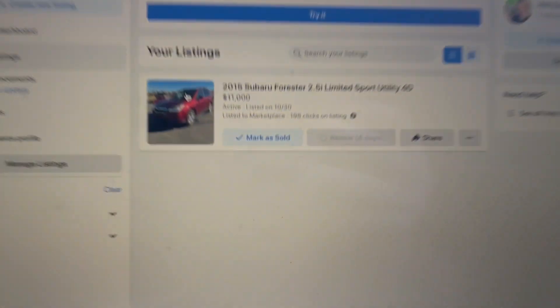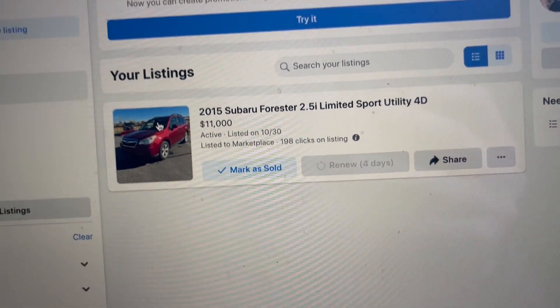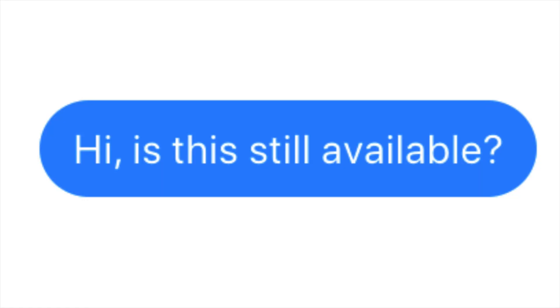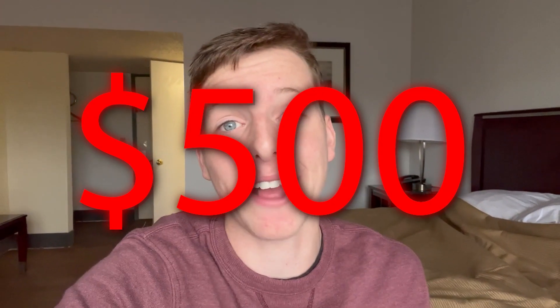Good morning, Denver. I'm at the Quality Inn & Suites and when you check out our Facebook Marketplace listing, it has a total of 198 clicks — but when you look at the messages, no one's hit me up. That's a very low view-to-message ratio, so I'm going to drop the price by $500 and hopefully someone hits me up soon.